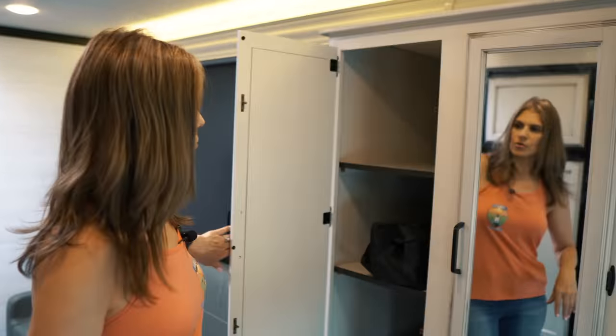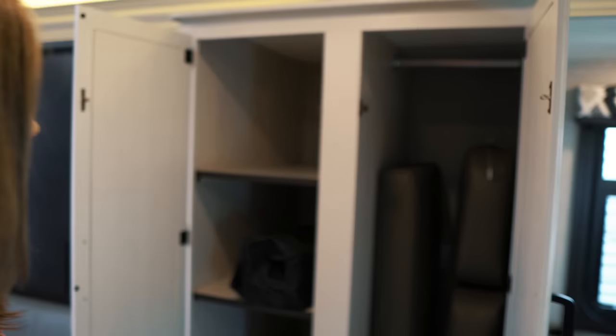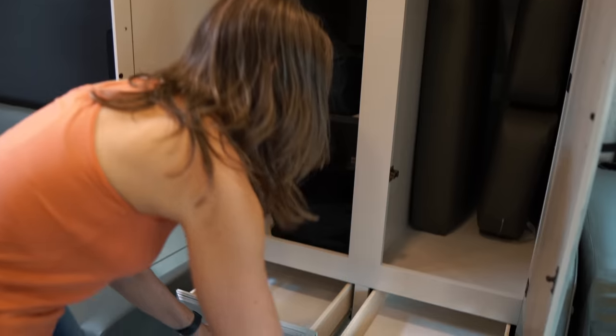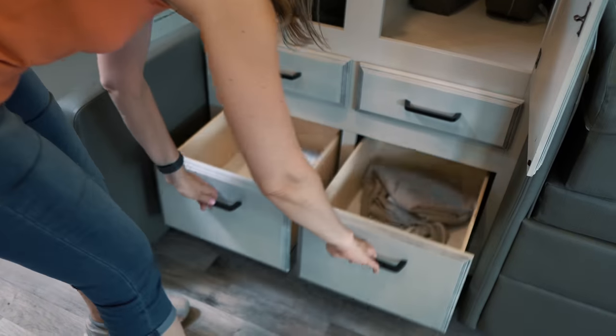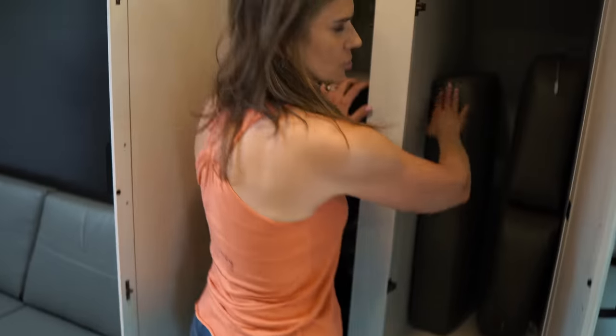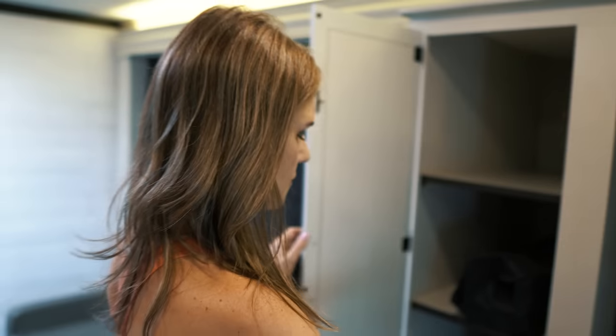Across from the kitchen you have a closet with mirrored doors for storing clothes. There are long, deep drawers underneath. The cabinet goes pretty far back and also has a hanging rod, with space to store extra sofa cushions for converting the Murphy bed.